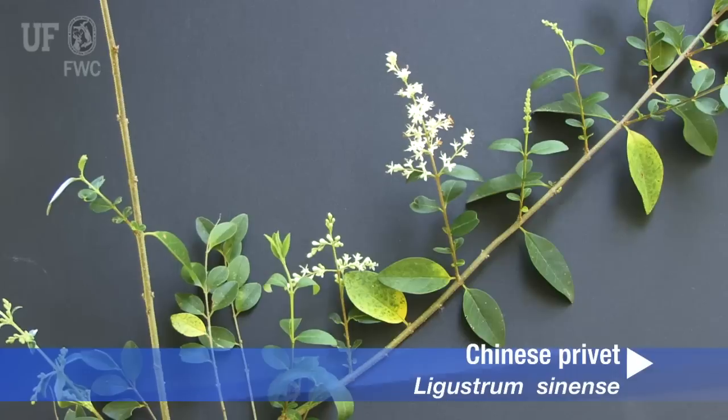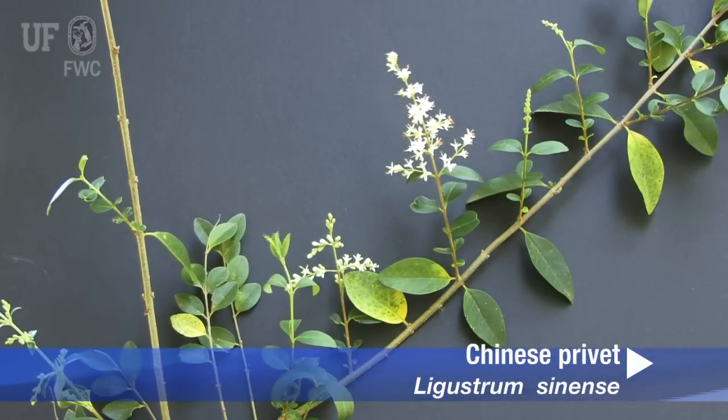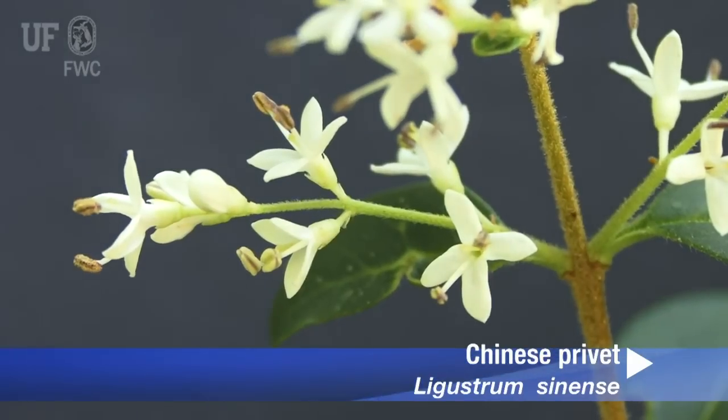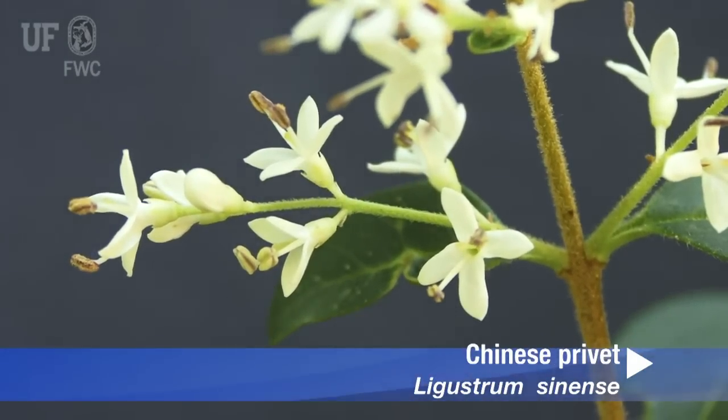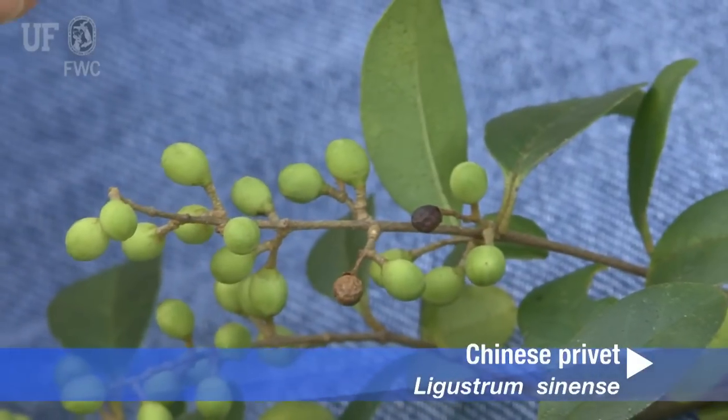Chinese ligustrum produces many small white flowers that are often considered unpleasantly fragrant. They occur on slender, hairy stalks in narrow cone-shaped panicles on the terminal end of branchlets.